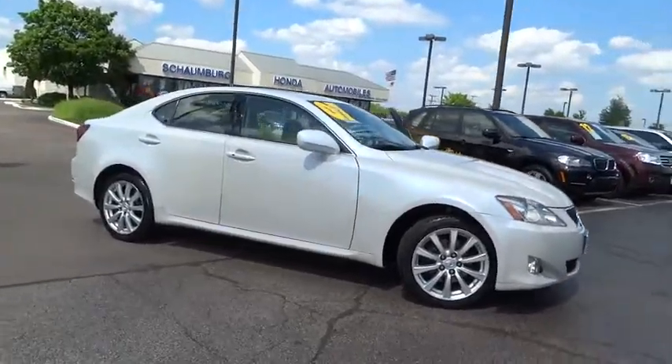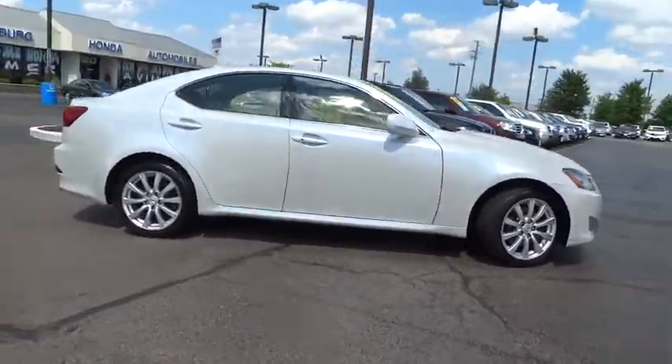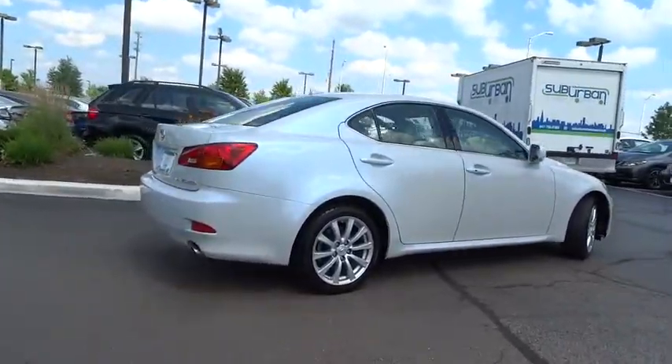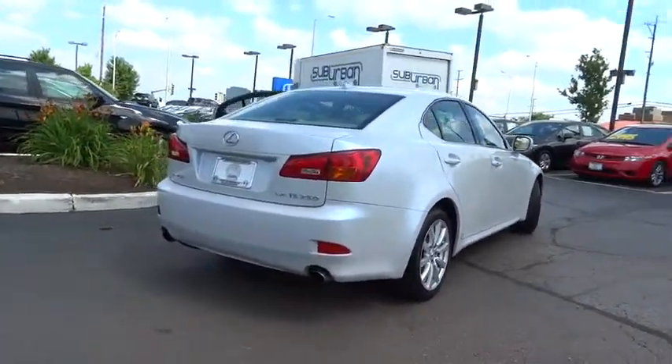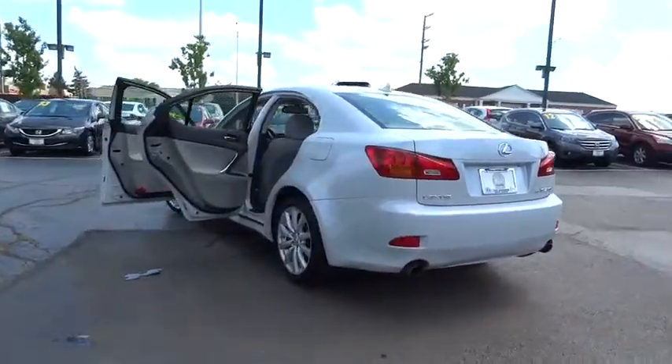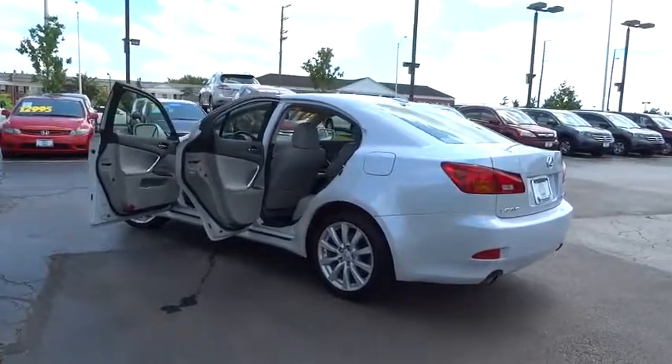The 2007 Lexus IS250 — an interior and exterior design inspired by the world of competitive racing. The IS250's authentic performance and style are the hallmarks of this classy, luxury sedan. This vehicle has less than 80,000 miles.